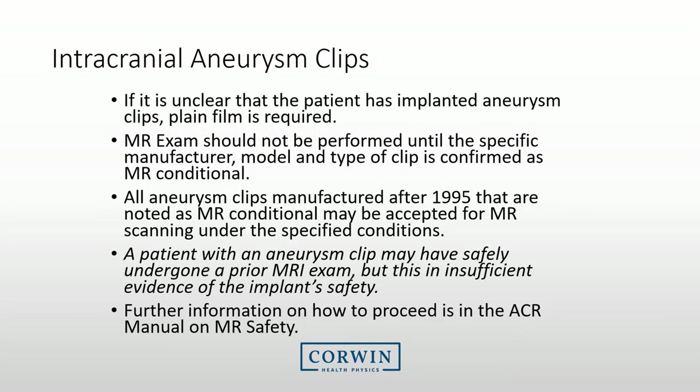A patient may have intracranial aneurysm clips, and the MRI technologist will be required to determine if the patient may be scanned. If it is unclear if the patient has an implanted clip, plain film radiography may be conducted, or previous CT or MRI exams may be evaluated by a radiologist. The MRI exam should not be performed until the specific manufacturer, model, and type of clip is confirmed as conditional. Note that a patient may have had a successful MRI exam previously with a clip implanted, but that is insufficient evidence to indicate that the current MRI exam will be safe. Further information on aneurysm clips may be obtained in the ACR MRI safety manual.